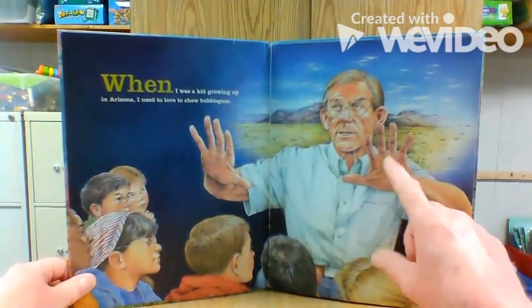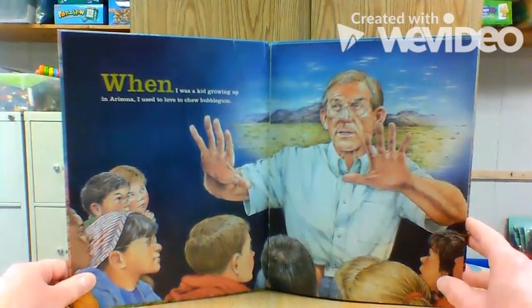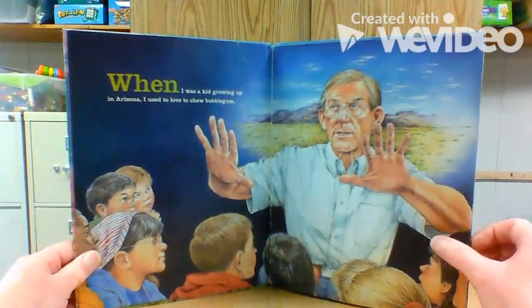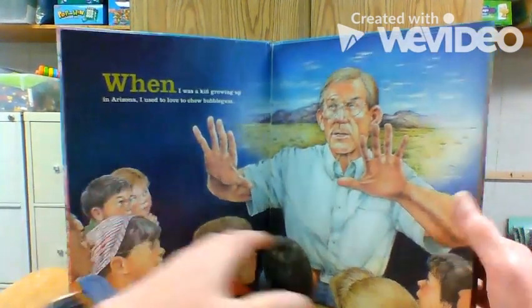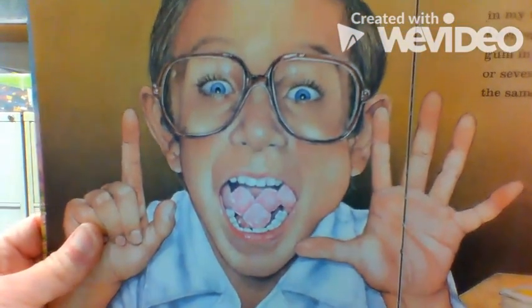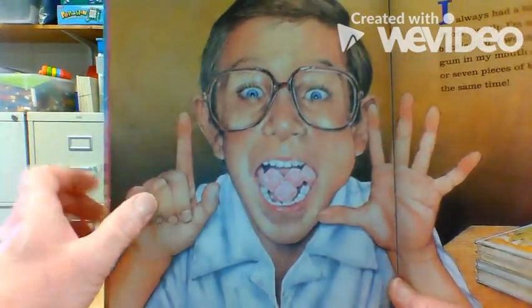This man's telling this story. He says, when I was a kid growing up in Arizona, I used to love to chew bubblegum. How many of you have chewed bubblegum before? I love bubblegum and I love blowing bubbles. Look at this kid — look how many pieces he has in his mouth. Let's see: one, two, three, four. At least four.